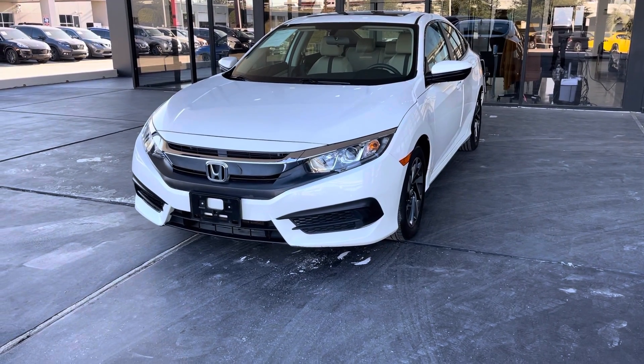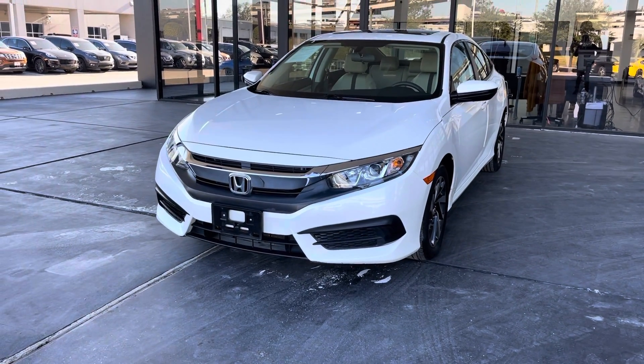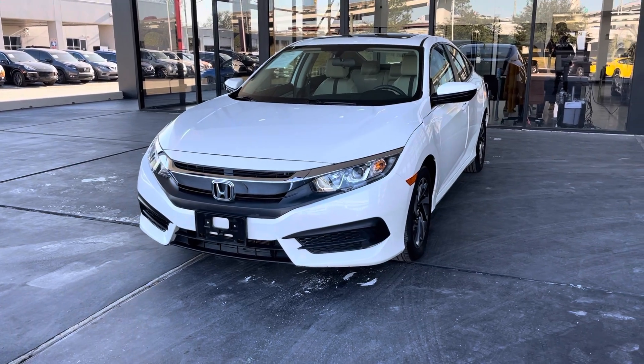Hello guys, this is America Extreme Auto Houston, Texas. I'd like to present to you this beautiful 2017 Honda Civic.